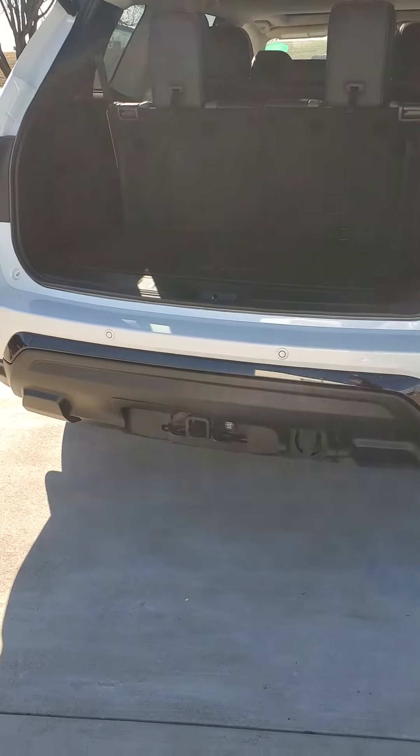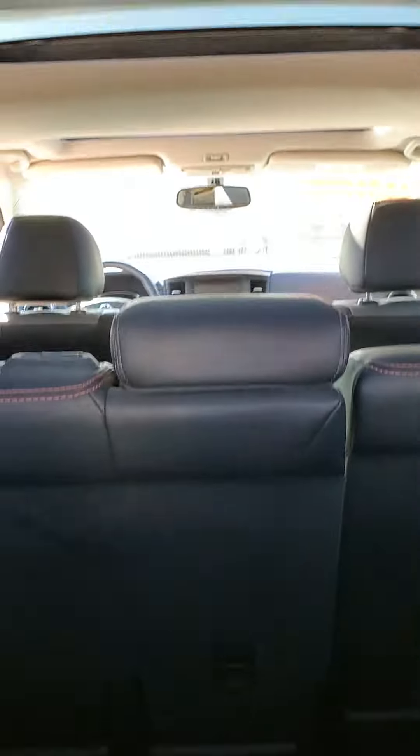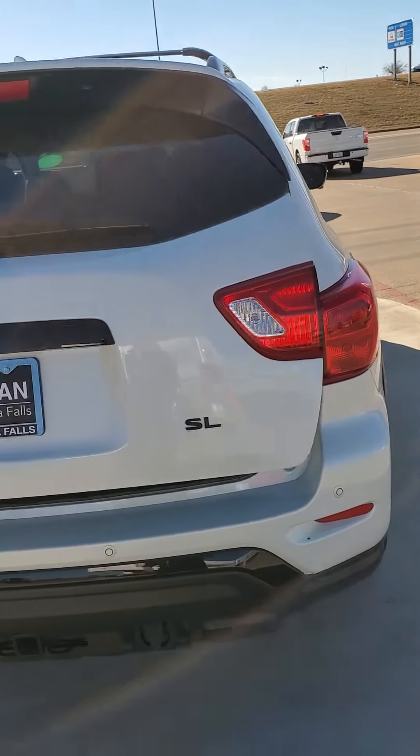It does have your Stage 4 trailer hitch down here at the bottom, along with your hookups here for your trailer. It is a third-row seating vehicle. It does have your automatic liftgate here in the back. All the badging and everything will be blacked out.